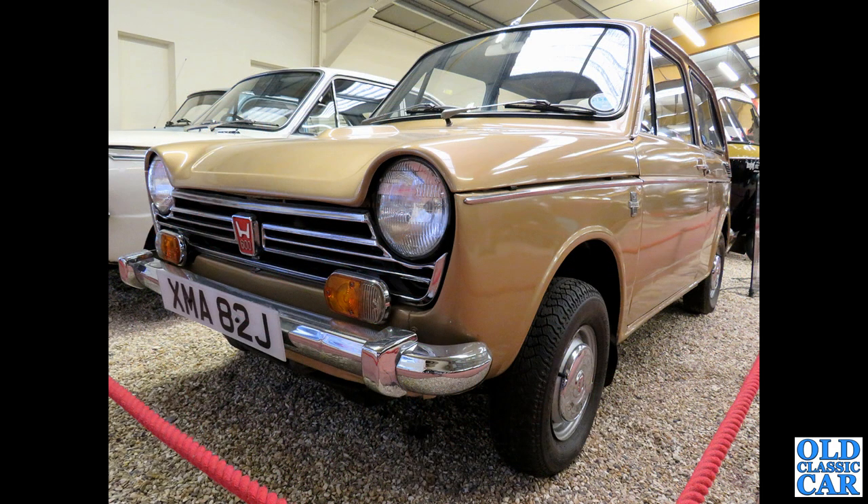And much smaller is this little gem down at the Haynes Motor Museum: an early 1970s Honda N600. Despite Honda being Japanese, I believe these were assembled in Taiwan — but let me know if I've got that wrong.